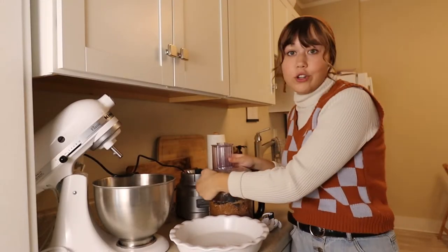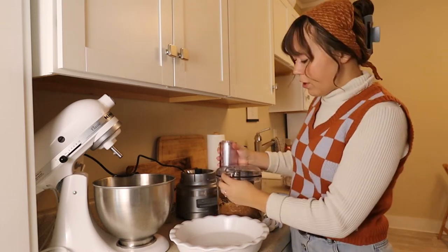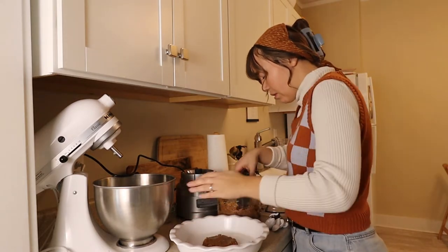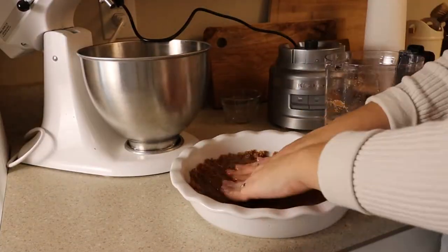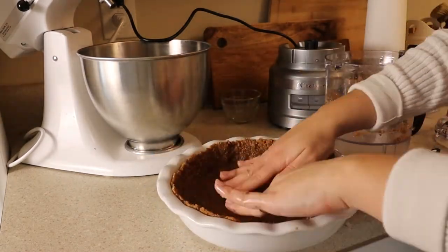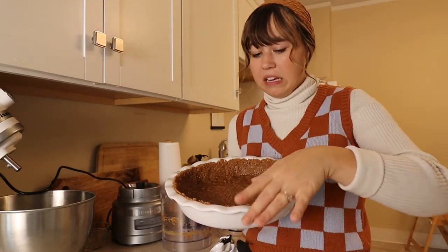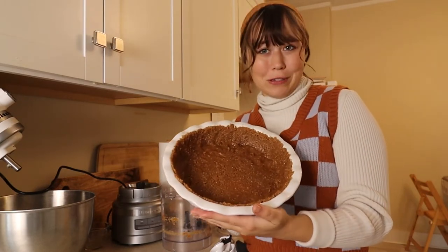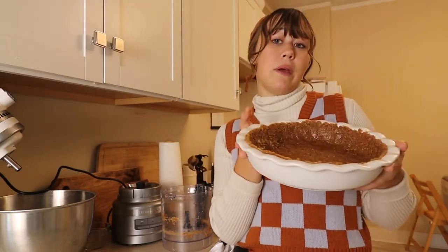Now that we have our dough mixture ready, all we're going to do is press it into the pie pan. I'm not sure how well this is going to form. That actually wasn't super difficult — it just took some time molding it and getting it all around. I don't know if it's supposed to cover the outside of the pie pan, but we'll just leave it like this. So now we are going to pop it in the oven and bake it for about 10 minutes.